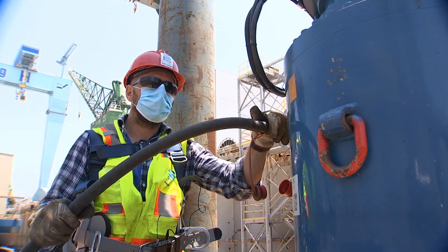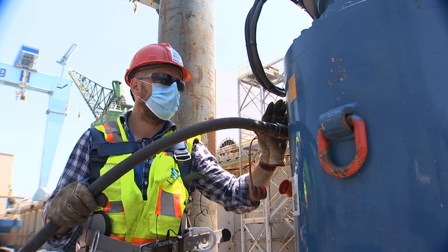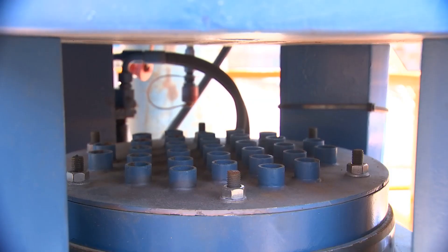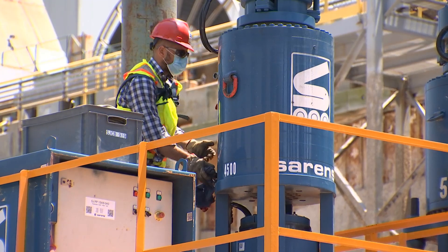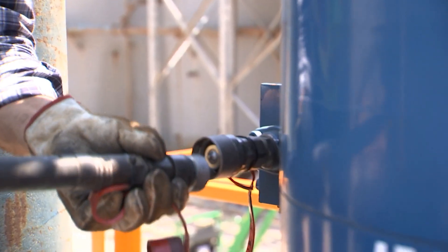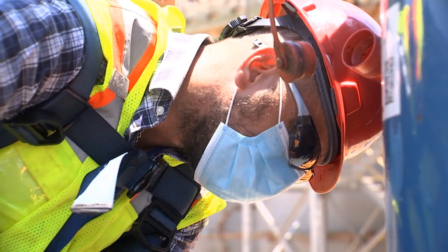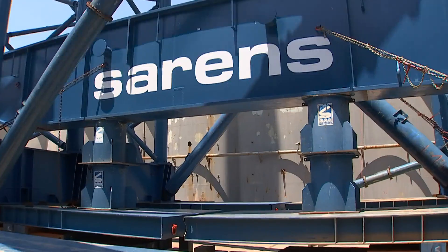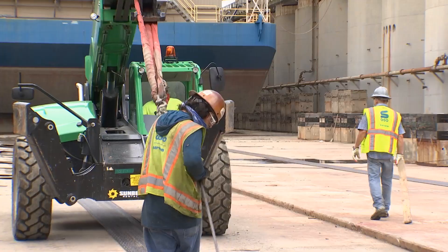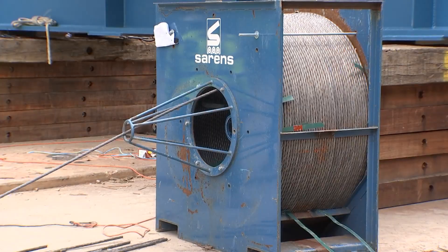Today what we are doing is prepping the strand jack package, which contains the strand jacks plus all the cables. The equipment we have in both dry docks is identical — they both contain two strand jack packages with four strand jacks each, so each dry dock has a capacity of 1,800 tons. On dry dock 11 we are already finished. We are just trying to finish this beam so we can move to 32,400, and once that's done we're going to start both dry docks at the same time with the same equipment.